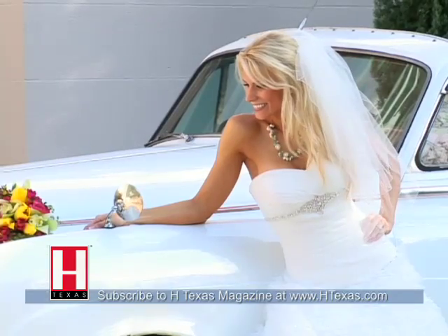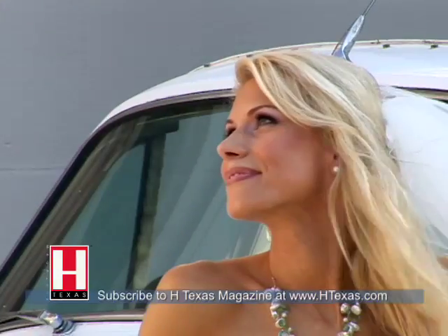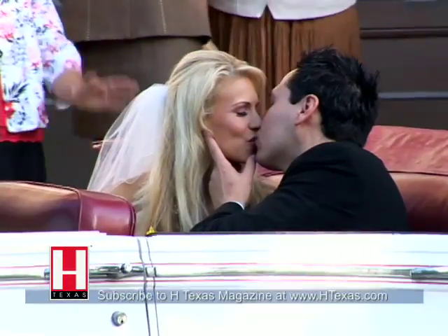We also did a natural look on the makeup with the foundation, the lip color, and the blush, but really vamped her eyes up, just so that all the focus was on her and nothing else around her. She looks like a living Barbie doll, which is what every woman wants to look like on their wedding day.